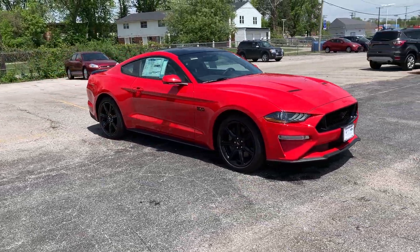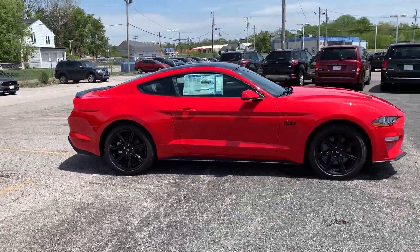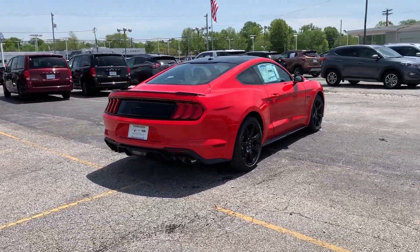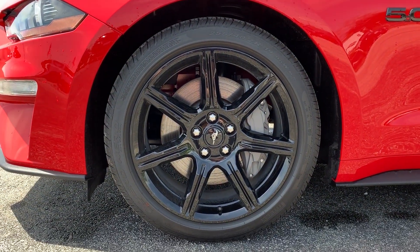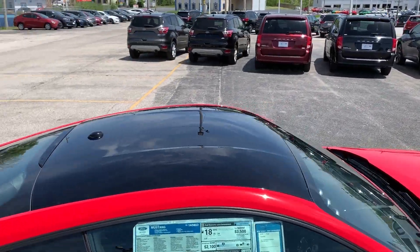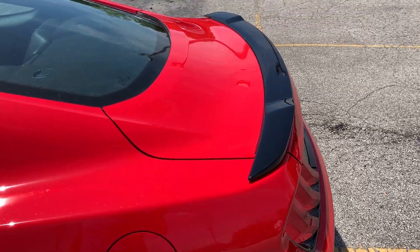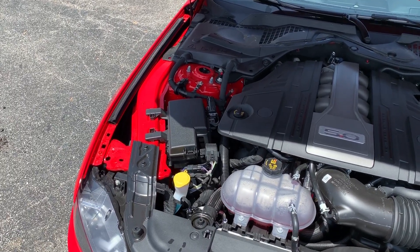As you can see, this is covered in race red paint and it also features the black accent package, which brings us these 19-inch black wheels, this black roof, and this black decklid spoiler.